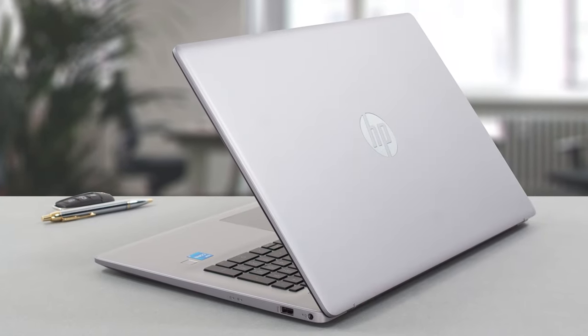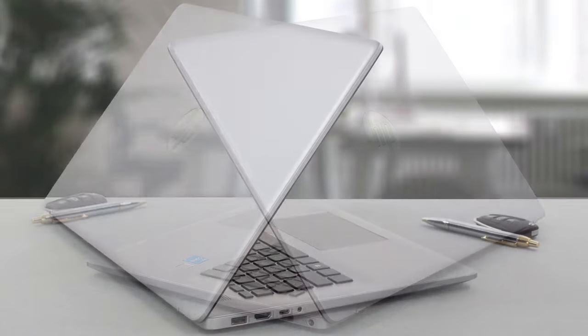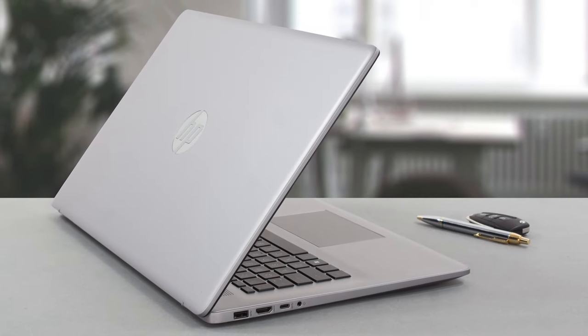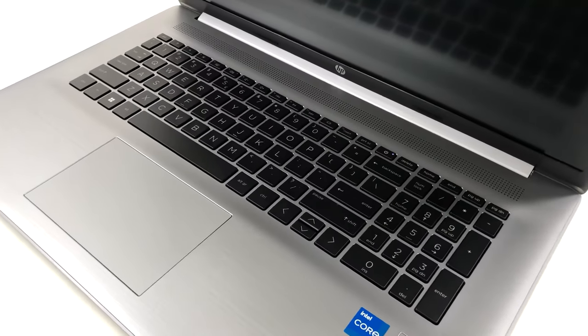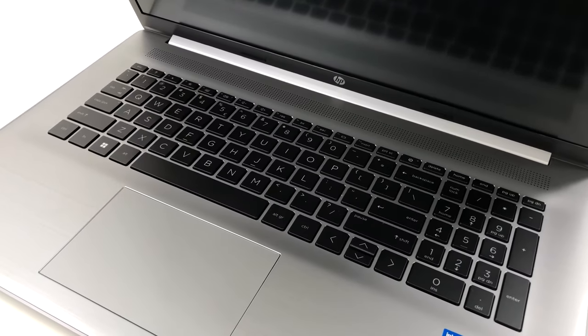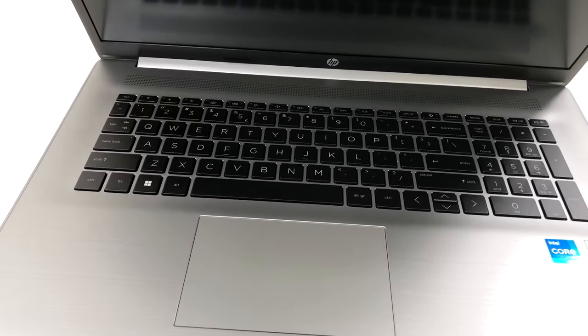On the outside, the laptop comes with an all-plastic design that's entirely painted in silver, which is the standard color for any laptop, along with black. It certainly looks good when paired with sharp edges and rounded corners. As for build quality, there is some flex from both the lid and the base, but we wouldn't worry much.